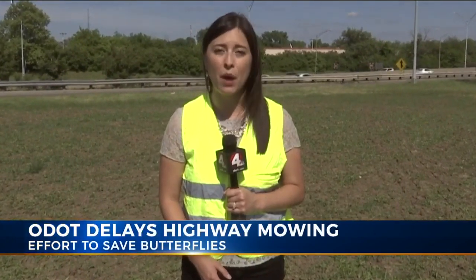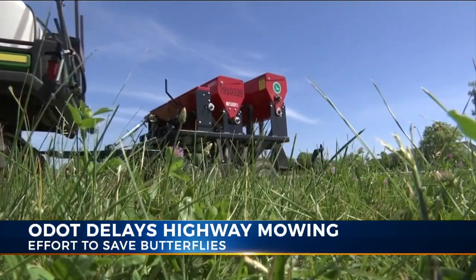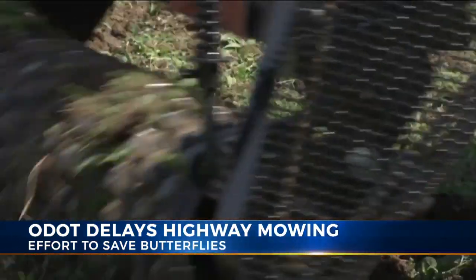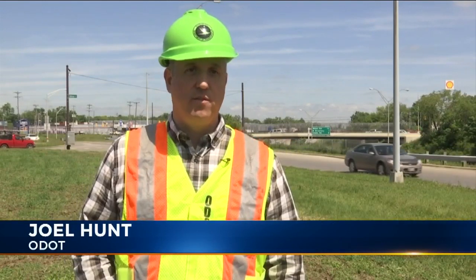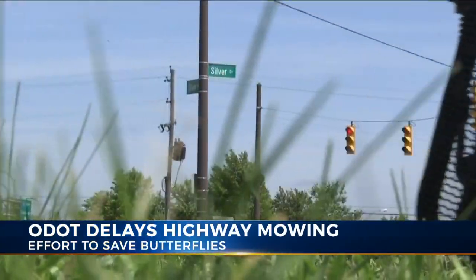This area right by the entrance of I-71 near Hudson doesn't look like much yet, but the Ohio Department of Transportation is planting wildflowers and grasses to help create a habitat for native species like the monarch butterfly. We want to have a pollinator habitat in every county, and we're well on our way. It's the first day of planting for ODOT. We have 150 acres in development this spring, and we're talking thousands of acres over the next few years.